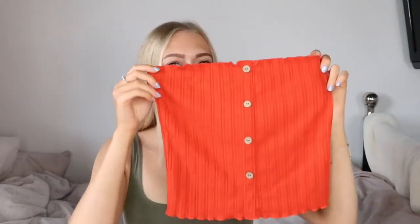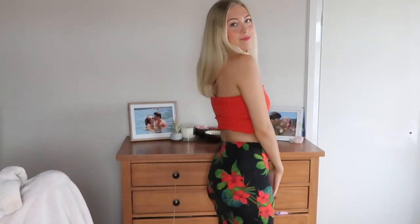The next thing I got is this boob tube in a nice orange shade. It's missing a button on the bottom, but I don't mind — I can either change all the buttons to ones I already have, or I'll just fold it under and you'd never know. It's originally from New Look and it was really nice — I think it was only like £1.99. Amazing.